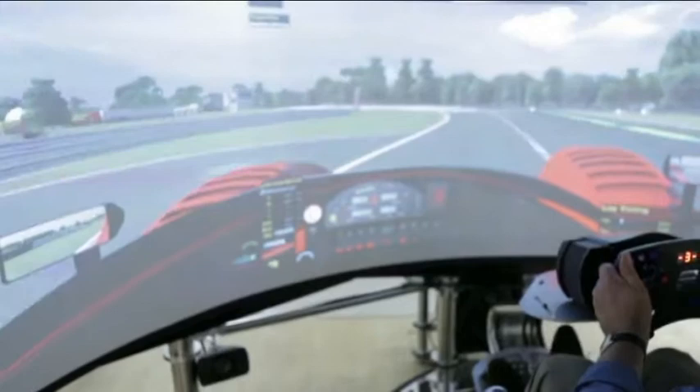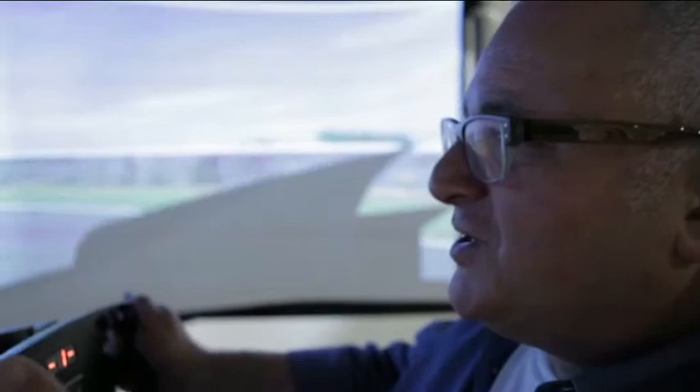But here, I'm just driving, and there are no words. This thing takes up an entire room. If you don't have a room in your house, just move house. Buy another house. Build a house around the simulator — because it's the best thing you're ever going to have.